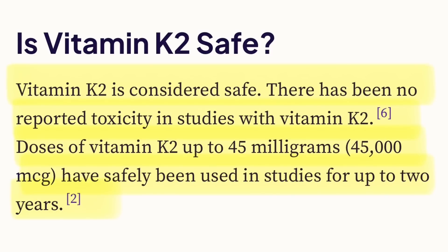It should be noted that no adverse reactions to vitamin K2 have been reported in the literature, and doses up to 45,000 micrograms have been safely used in studies for up to two years. Those are extremely high doses, going well beyond what most researchers recommend. Between 300 and 400 micrograms of vitamin K2 daily seems to be sufficient for most people. Of course, this is not medical advice.